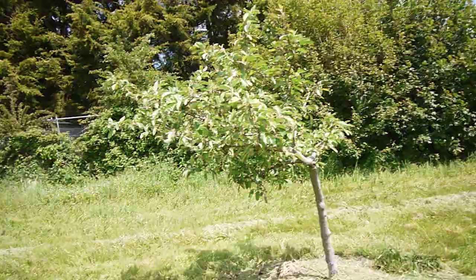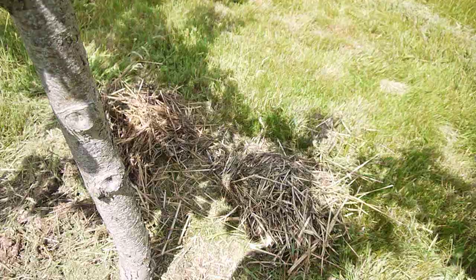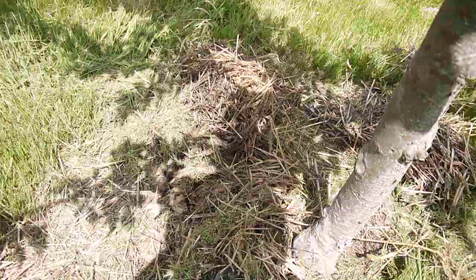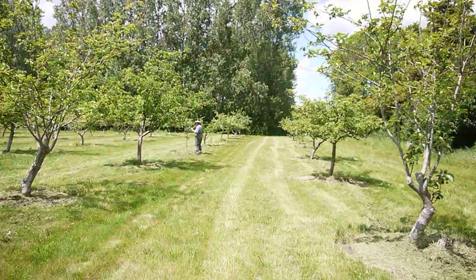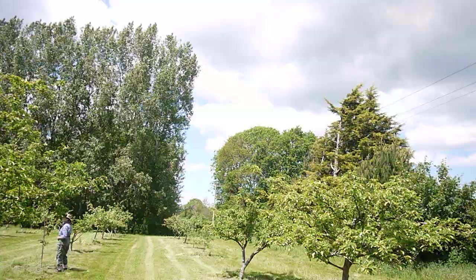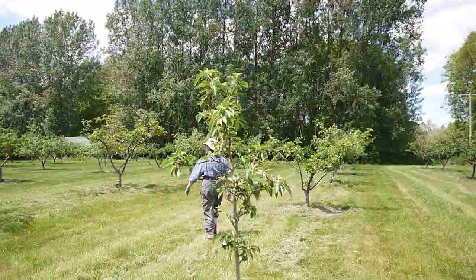That looks alright. That looks alright. That's not quite right — there's a bit of dung somehow resting up against the tree. You don't want dung resting against the trees, especially after you've just been doing some mowing. So a lot of trees don't look too bad. It is a good time of year to do a canker walk, because there will probably be a bit of canker in the orchard.